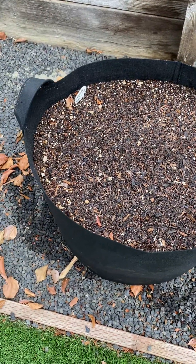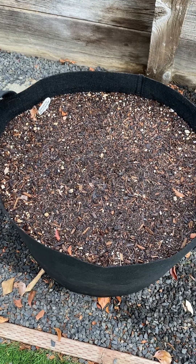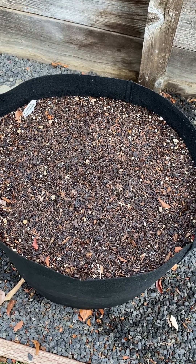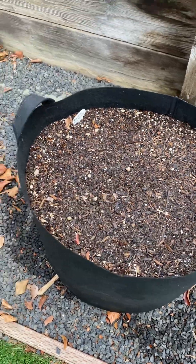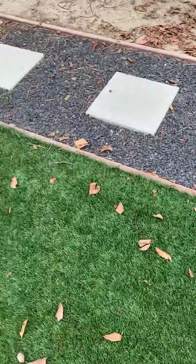This is the pot I planted my carrots in. They haven't broken ground yet, so hopefully, prayerfully, they will be all right.